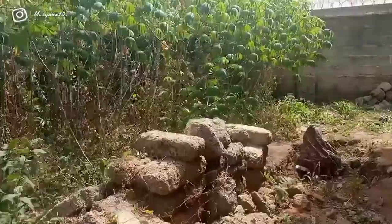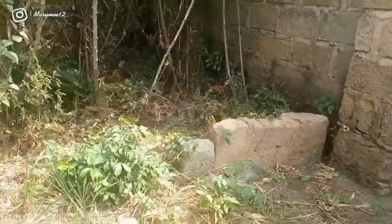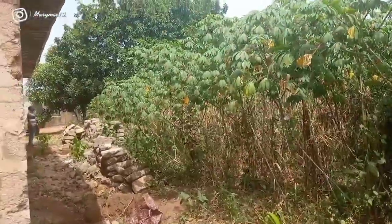The agent explains: when fencing — this fence is the boundary. This is the land.